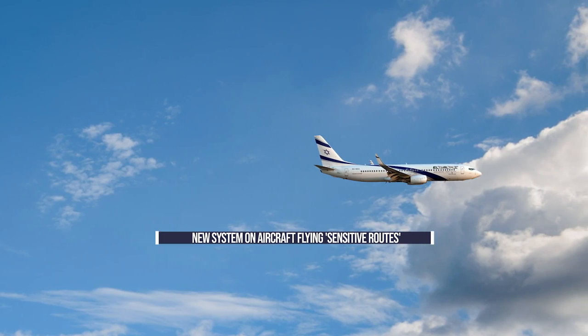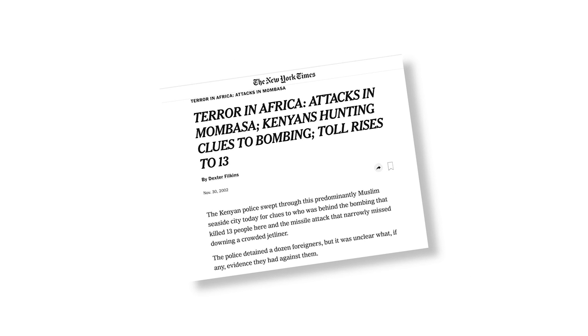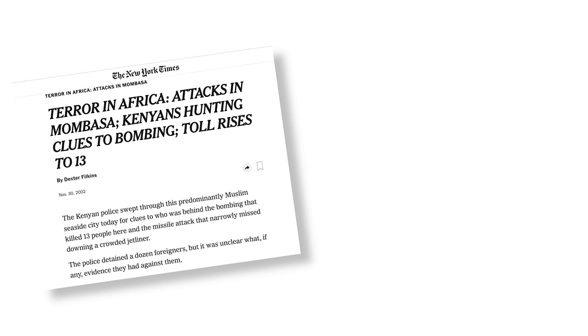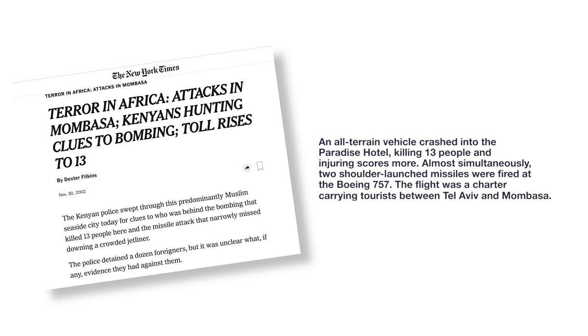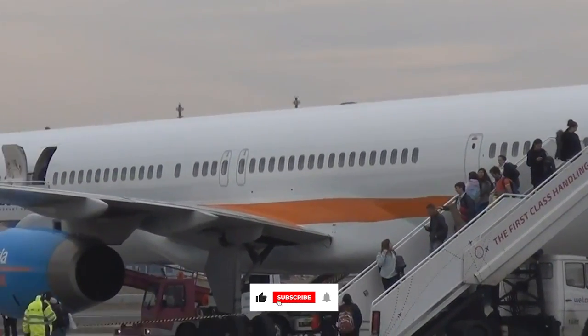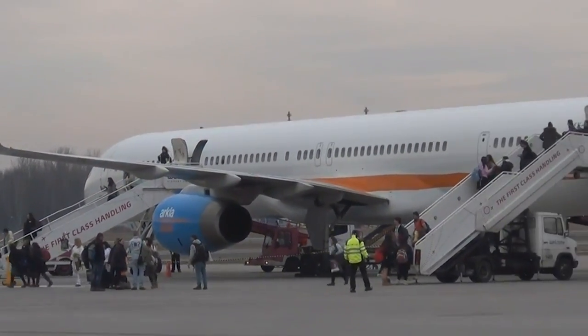But why do these airlines need these drastic measures to fly safely? In 2002, a two-pronged terrorist attack took place in Mombasa, Kenya, specifically targeting Israeli interests — an Israeli-owned hotel in the city and an Arqia Airlines Boeing 757. An all-terrain vehicle crashed into the Paradise Hotel, killing 13 people and injuring scores more. Almost simultaneously, two shoulder-launched missiles were fired at the Boeing 757 as it took off from Moi International Airport. The flight was a charter carrying tourists between Tel Aviv and Mombasa. The missiles missed their intended target, but the near-miss saw the immediate suspension of flights from Israel and spurred the development of anti-missile systems for airlines in the country.